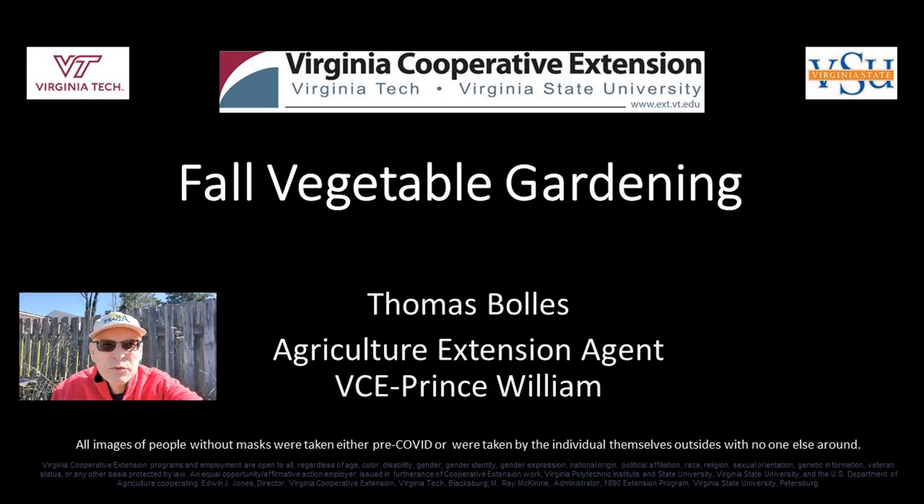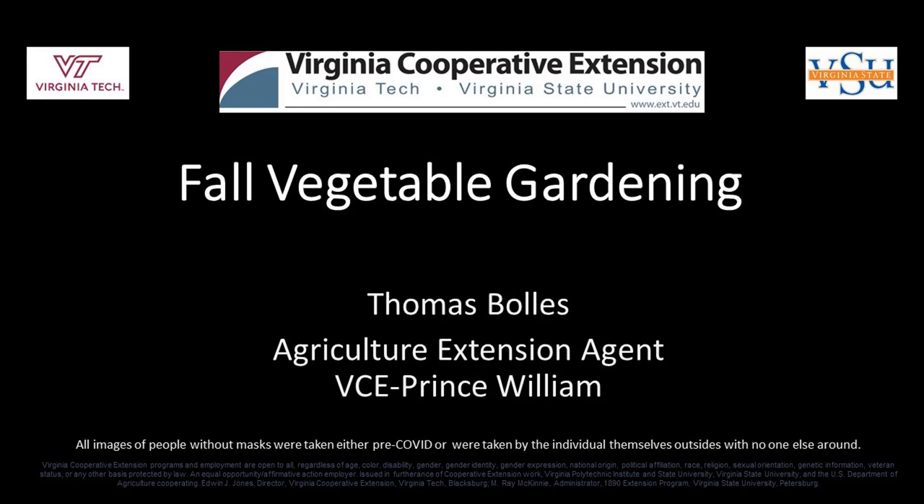Hi, I'm Thomas Bowles, Prince William County Agricultural Extension Agent. Welcome to our video. Good morning and welcome to our weekly Wednesday class. Today's class is on fall vegetable gardening. My name is Thomas Bowles. I will be presenting; Christina Hastings, Jan Rice, and Natalie Walker will be helping with the chat.